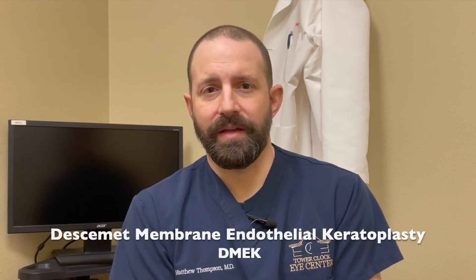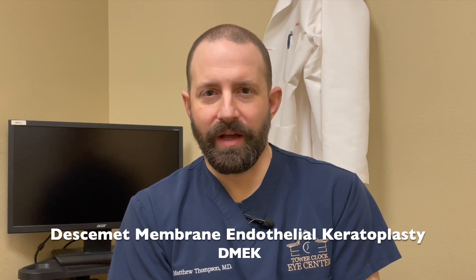Hi, I'm Matt Thompson. I'm an ophthalmologist at Tower Clock Eye Center. Today I want to spend a little time talking about a type of cornea transplant called a DMEK, which stands for Descemet Membrane Endothelial Keratoplasty. This is a big complicated term to say a partial cornea transplant where we are replacing just the inside layer of the cornea.